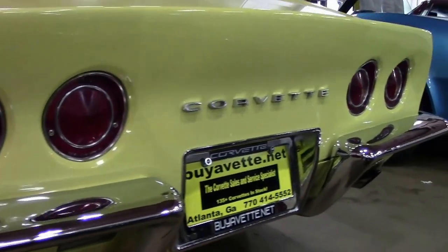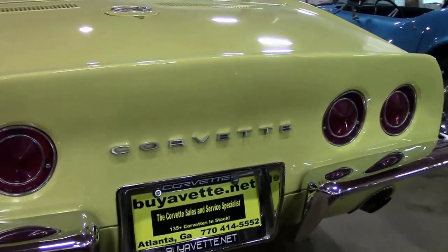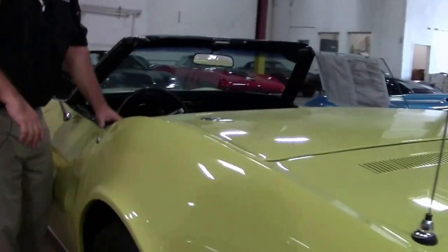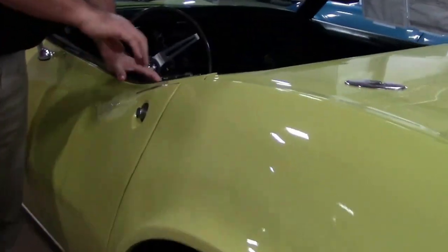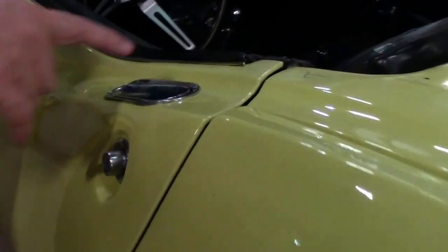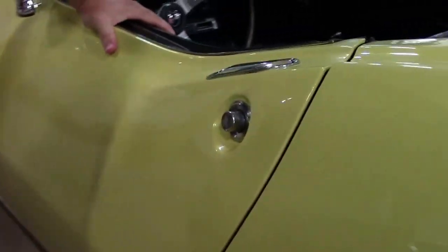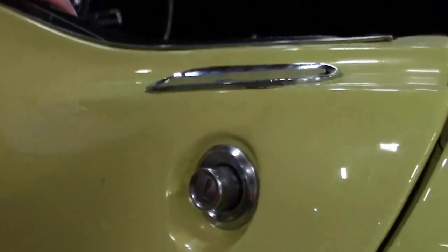Chrome on the back is in very good shape as well. I'm going to show you that door mechanism. You'll notice that this really doesn't do anything — all it's there for is to hold. And this is the button. So you push the button in and pull to close the door. Very unique to a '68.